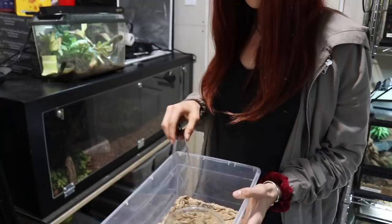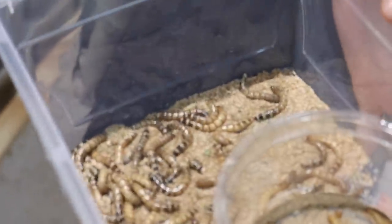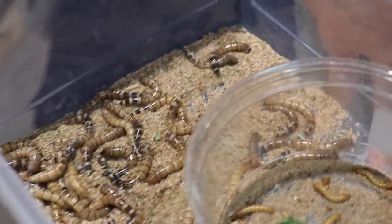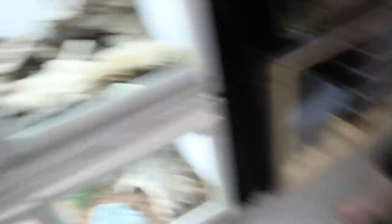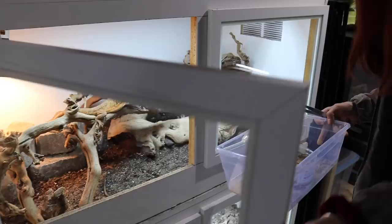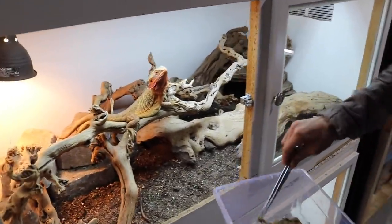Now that we've met my new tree skinks, we're going to go ahead and feed some of the animals. Since Nat is here and likes animals, I thought I might as well make her feed all my animals for me — might as well get away with some chores while she's here. We have some superworms here and we are going to start by feeding them to Lex, because Lex is always, always ready to eat, especially insects. She is always ready.